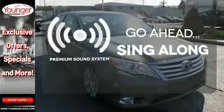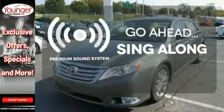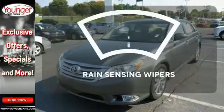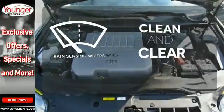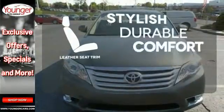Your favorite music has never sounded better thanks to the premium sound system. Rain-sensing wipers maintain a clean and clear view of the road ahead. The leather seat trim offers style and durability.